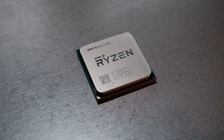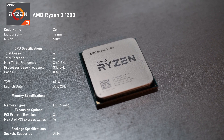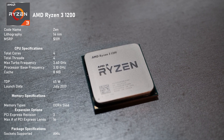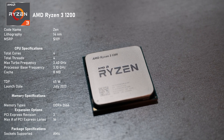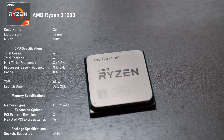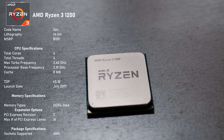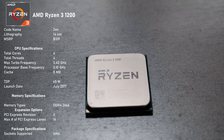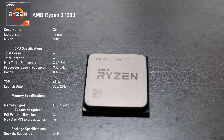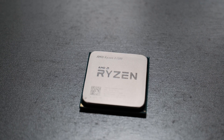This budget-oriented Ryzen 3 1200 was introduced in July 2017 with an MSRP of 109 USD. Manufactured on 14nm process, it comes with 4 cores and 4 threads — there is no simultaneous multi-threading. Those cores run at 3.1GHz base clock and, under load, will boost to 3.4GHz. It has a low TDP of just 65W, fits the AM4 socket, officially supports DDR4 up to 2666, and offers 16 PCIe Gen 3 lanes.